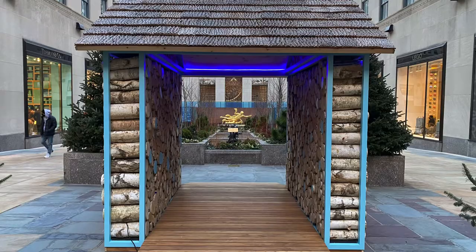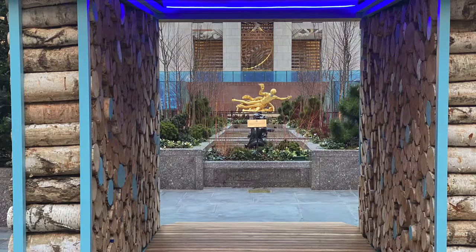But first we walked through the Channel Gardens modernized hut installation and looked west toward the Prometheus bronze sculpture from 1934.